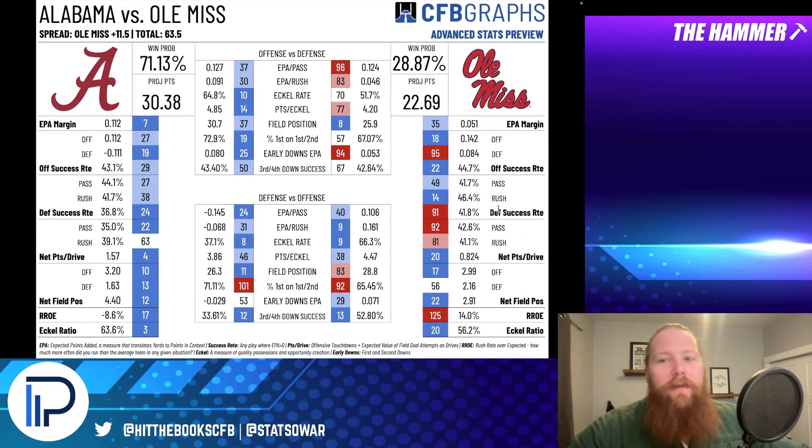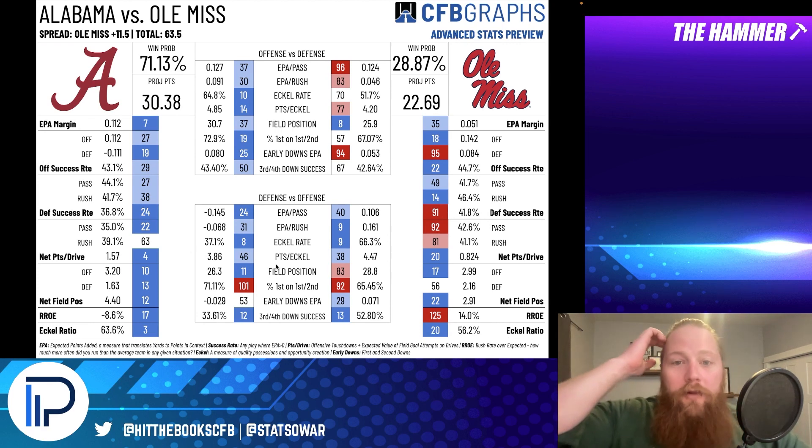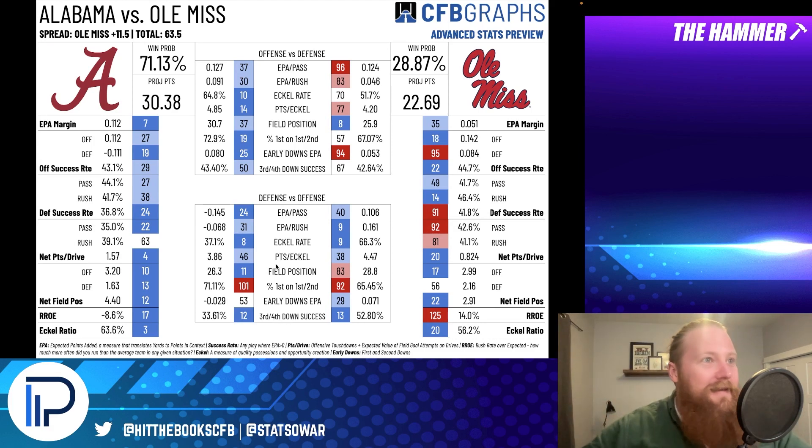Game three: Alabama-Ole Miss. I'm doing something I don't normally do — I'm fading a spot specifically. My numbers have Ole Miss losing by about eight points, but I'm looking at Alabama at home where they're four and one against the spread, versus on the road where they're one and three against the spread this season. They're 47% against the spread since 2017 as a road favorite. Ole Miss runs the ball as much as anybody — they play fast, they run the ball 14th in rush rate over expected. Their offense is ninth in EPA per rush, with multiple running backs in Judkins and Evans who can move the ball well.